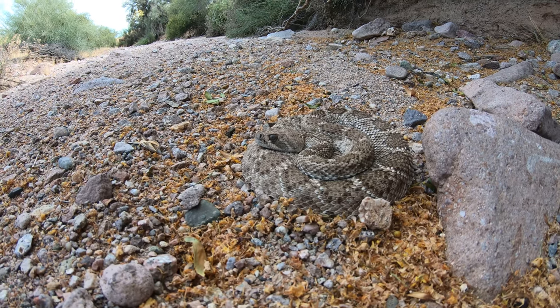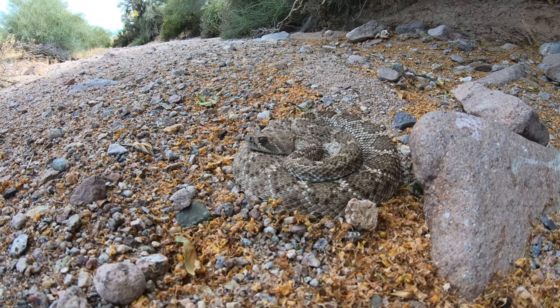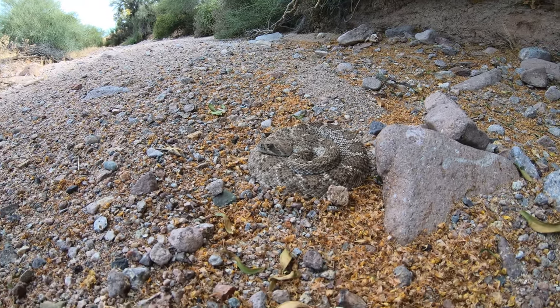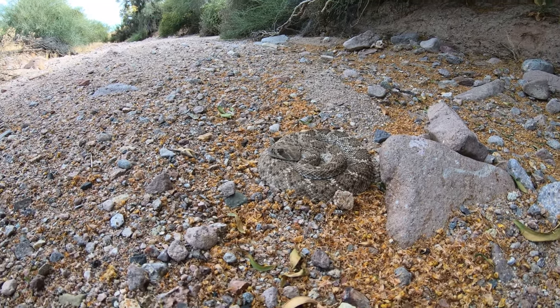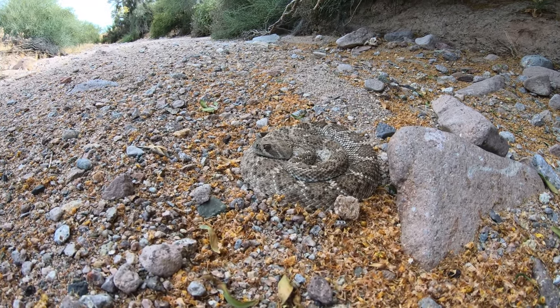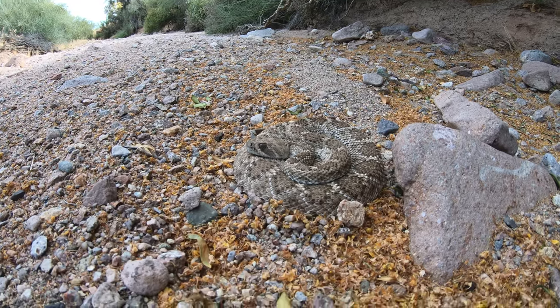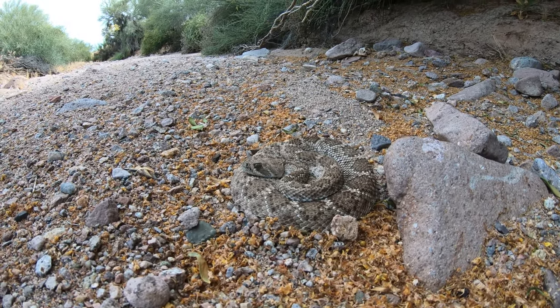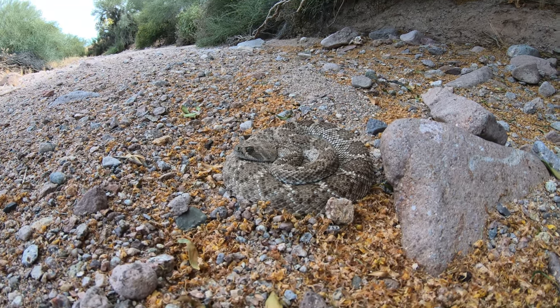Not gonna disturb them. Use it as a teaching moment — teach the kids you just walk away from them. They do their thing as long as you do yours. No reason to disturb them, no reason to hurt them, no reason for anything like that. There's absolutely no reason to come out and kill something like this, especially when we're hiking in his backyard.